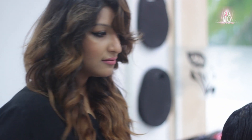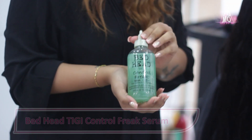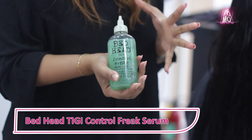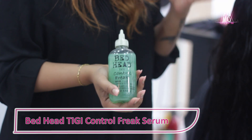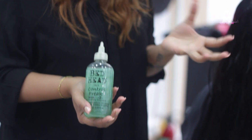Before we start with the haircut, I am going to use a frizz control product — that is the Bedhead BG Control Freak Serum. It's an amazing frizz control product. Even after putting the product, you can still style your hair or leave it as it is. It's going to cut down 50% of your frizz absolutely.